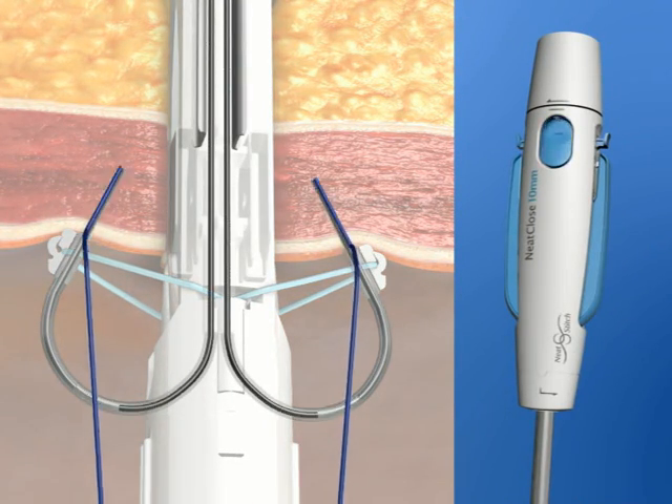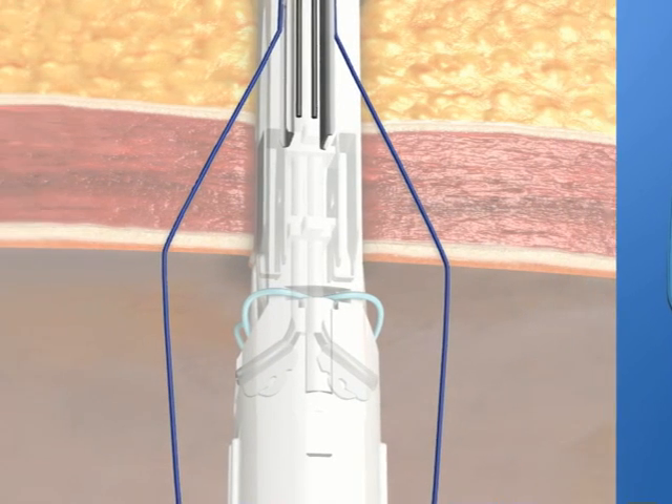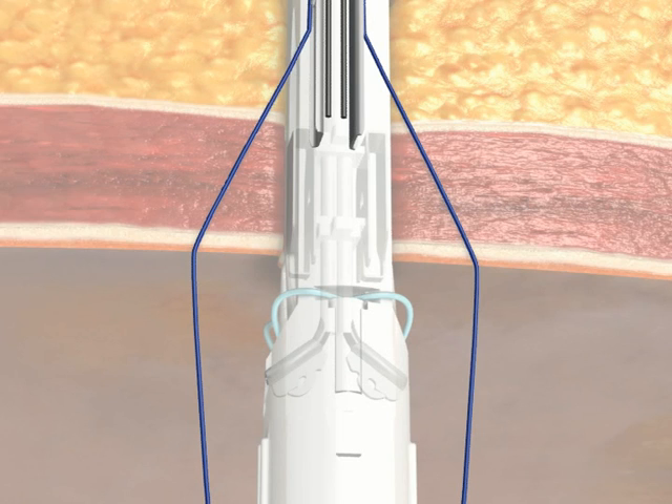The activation button is pushed and an audible click is heard, confirming withdrawal of the needles from the needle guides, leading the thread through the tissue back to the cartridge.